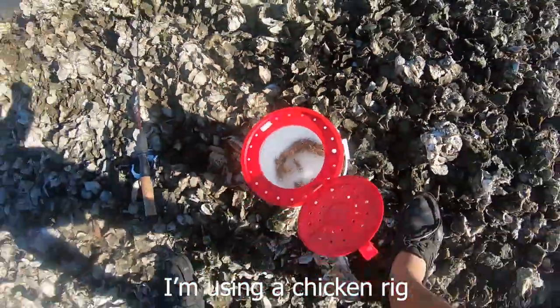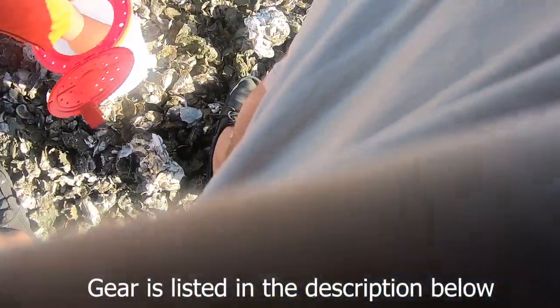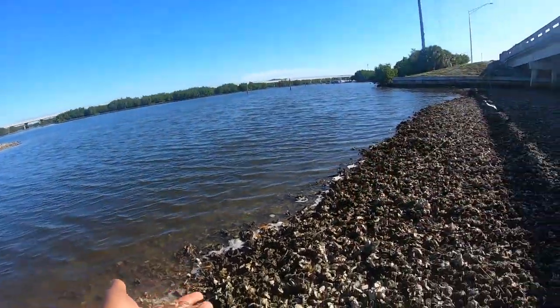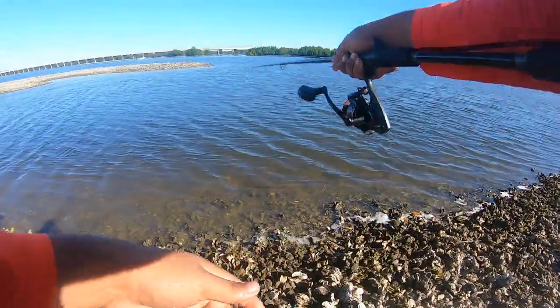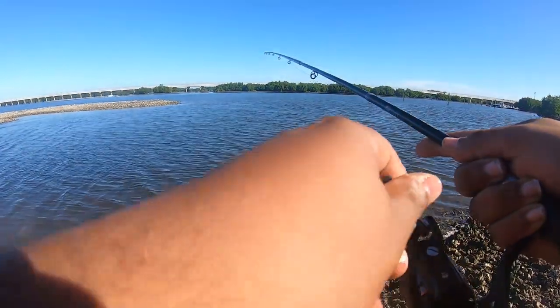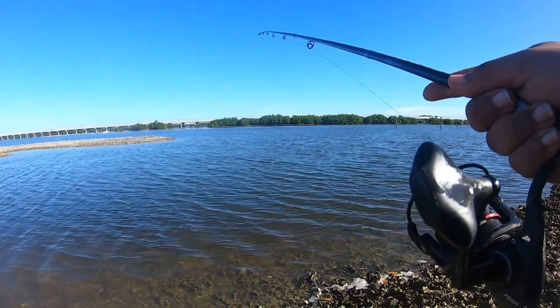Today we are using the hermit crabs. Let's see if we can just grab one of these things without being a wimp. Look at the scratchy little guys. Just going to put it through one hole and then the other hole — just like that. And that should get sheepshead if they are out there.